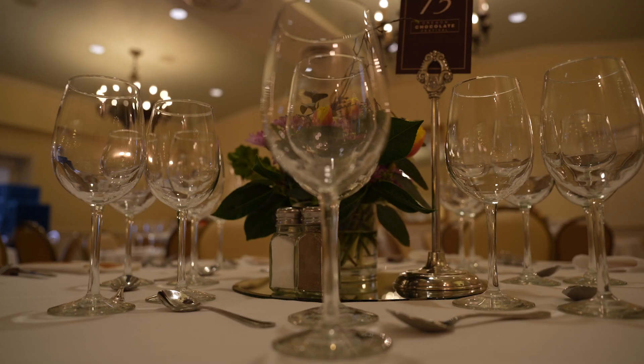I am so delighted to have partnered with Quady North, Red Lily, Dana Campbell, and Schultz Wines, showcasing these beautiful wines with the menu created by Chef Franco Consoli of Lark's.